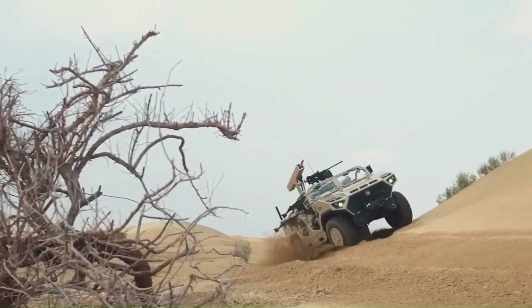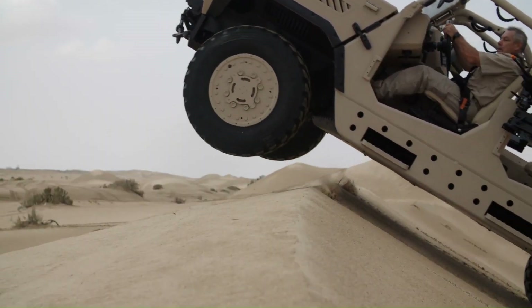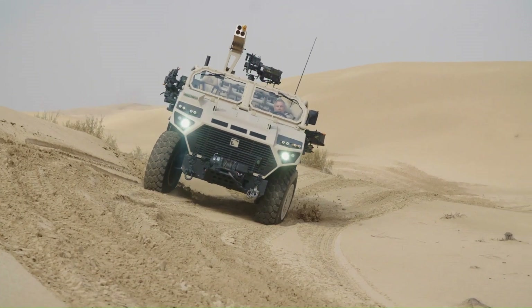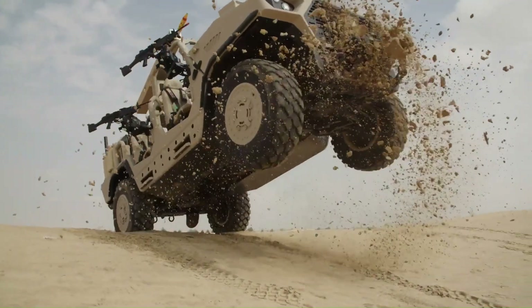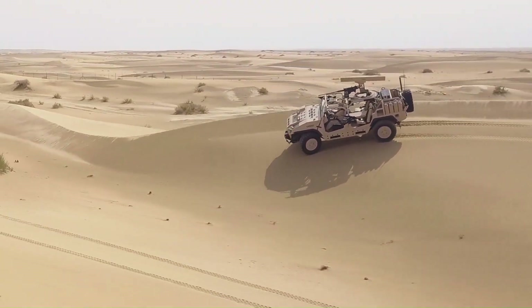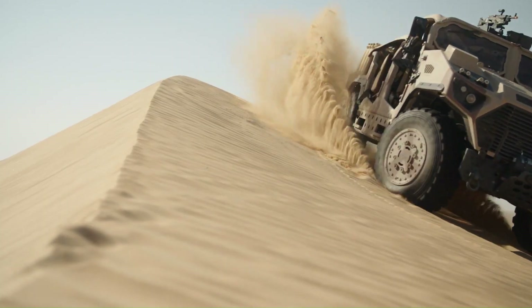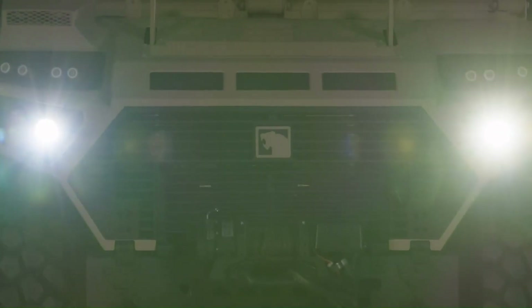NIMR, a UAE-based armored vehicle manufacturer, produces the LRSOV — the Long-Range Special Operations Vehicle. This lightweight, open-top 4x4 vehicle excels at long-distance reconnaissance missions favored by special forces. It tackles any terrain with ease and can even be underslung by helicopters for transportation. The LRSOV boasts a crew capacity of four, with an optional fifth seat, and offers excellent situational awareness for its occupants.